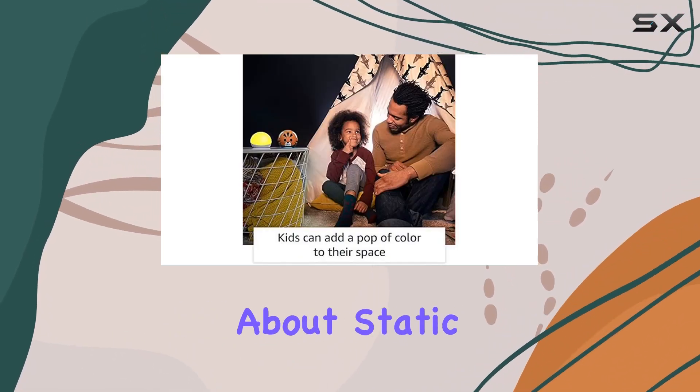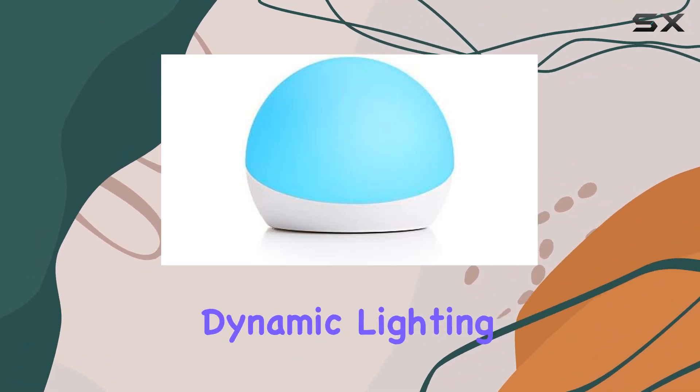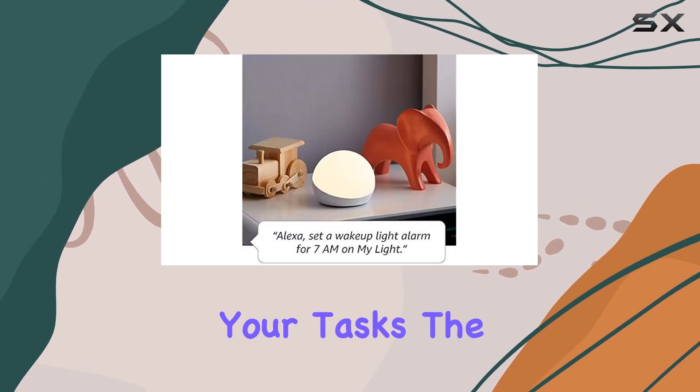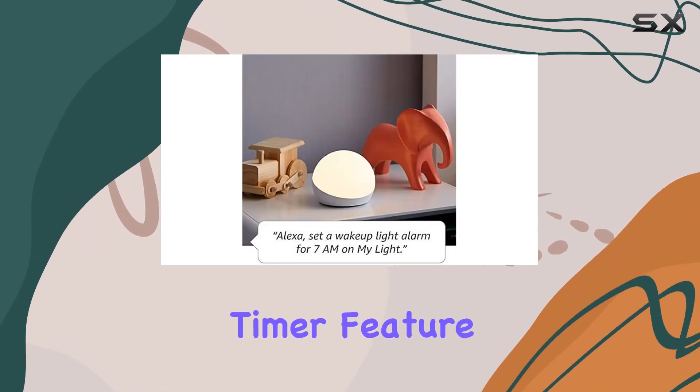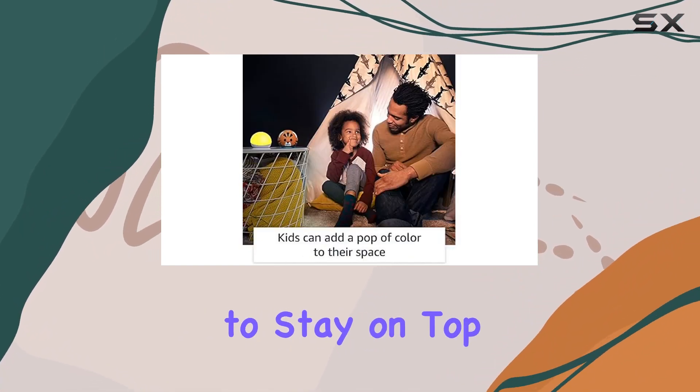But it's not just about static lighting. The Echo Glow takes things a step further by allowing you to create dynamic lighting cues for various activities. Need a visual countdown or a timer for your tasks? The color-changing timer feature has you covered, providing a vibrant and engaging way to stay on top of your schedule.